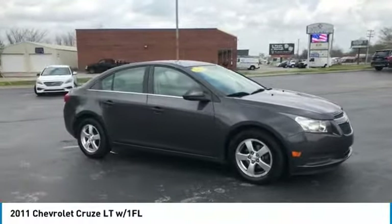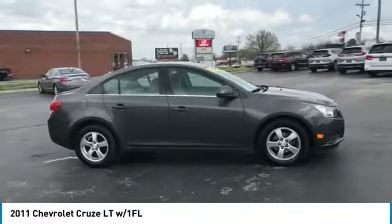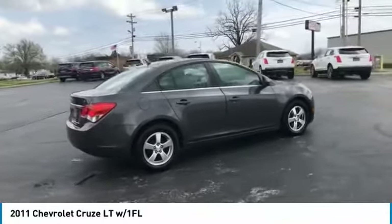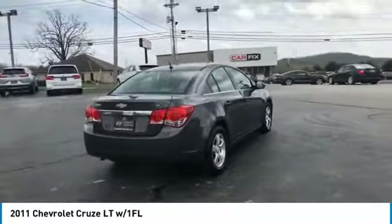Come test drive the 2011 Cruze. The Cruze blueprint calls for more than you'd expect. This vehicle has less than 120,000 miles.